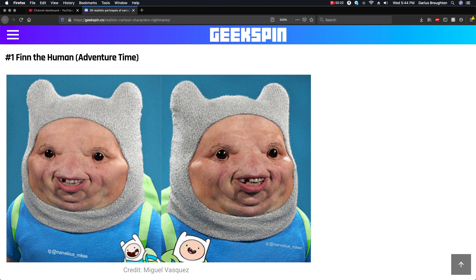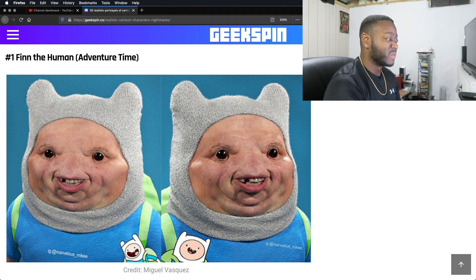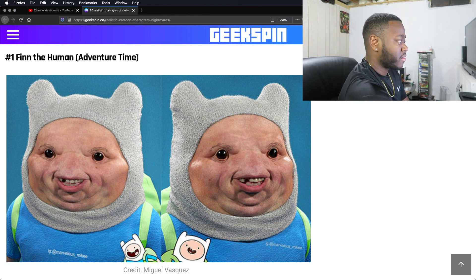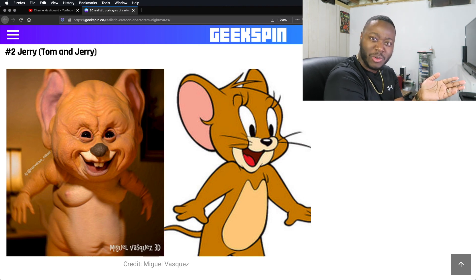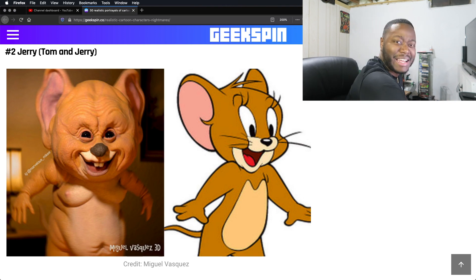Oh God. Yo. Thin looking. This is creepy, this is very creepy. These are very accurate so far. Oh my Lord. He got boobies — like, did you see those? Why are y'all drawing that on it? Yeah, that is very, very disturbing. That's disturbing. Why do you got Jerry looking like that?